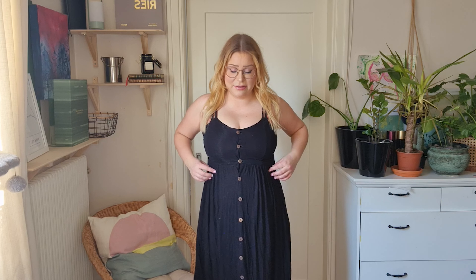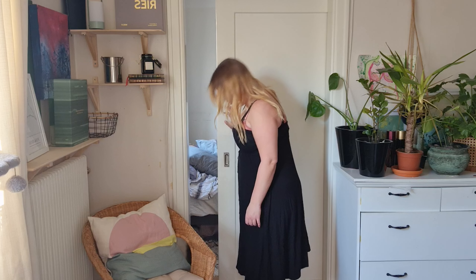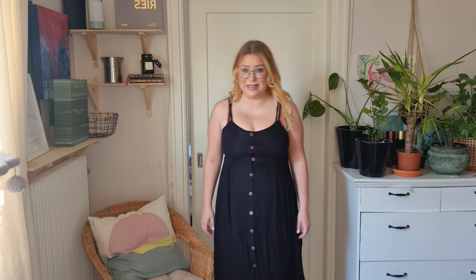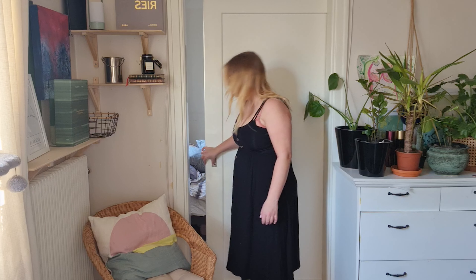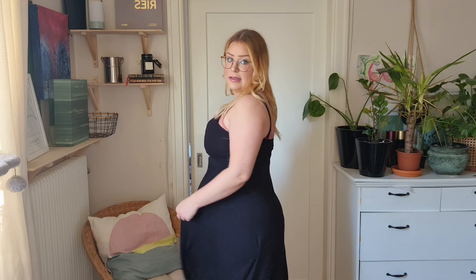Here we have the next dress on. It's quite thin, but if I wear a small dress underneath it's okay. I'm just gonna open the door for my cats — they don't want to be alone in the bedroom. Leia is sitting there. I'm gonna show you this dress and you can tell me if you like it. I think it's nice with a waistline that flares out a bit.